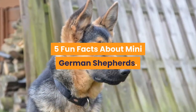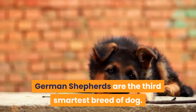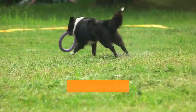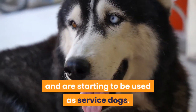5 Fun Facts About Mini German Shepherds: They have a longer lifespan than full-size German Shepherds. German Shepherds are the third smartest breed of dog. These dogs are exceptionally loyal and will lay down their lives for you. One parent is often a collie or other small herding breed. They are a versatile breed and are starting to be used as service dogs.